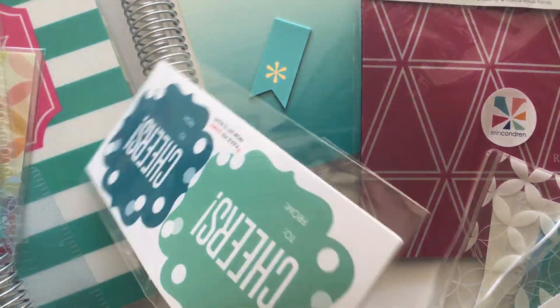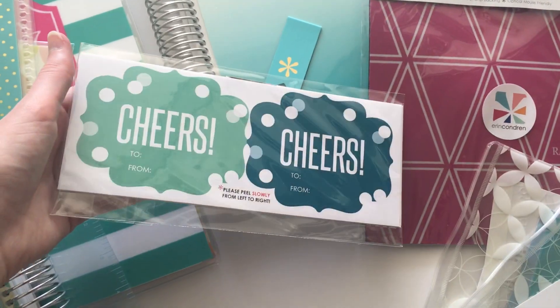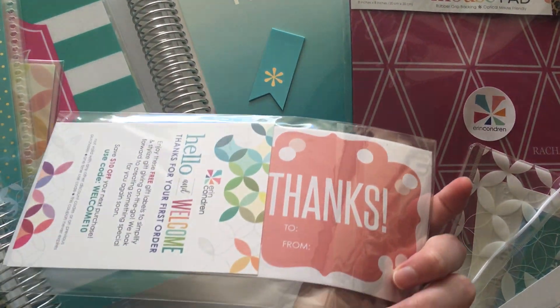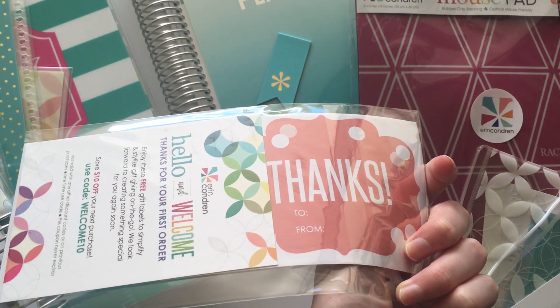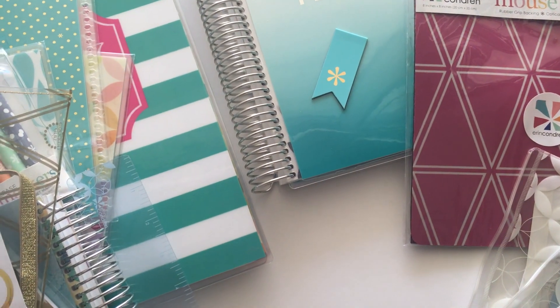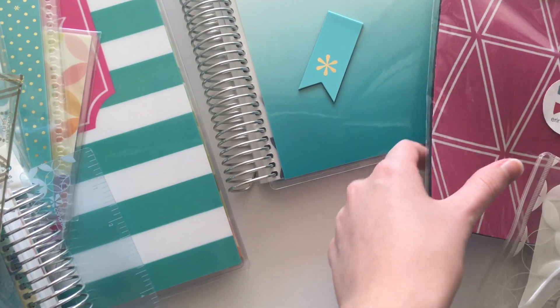Next thing was these stickers they send free. They're cute and all but to be honest I probably won't use them that much. And it kind of bugs me when they say it's free — you factor that into the price of the planner so it's technically not free.